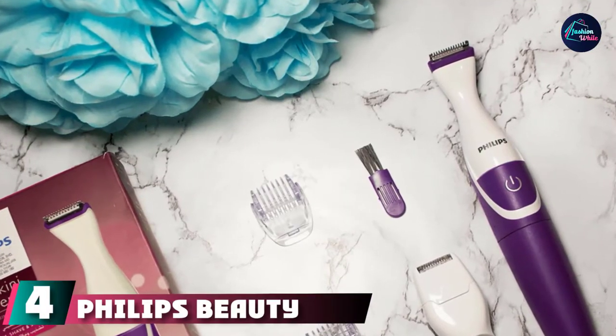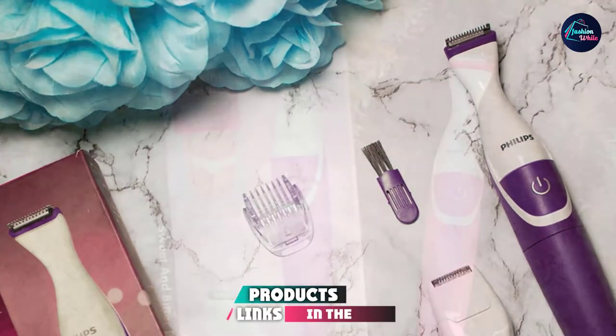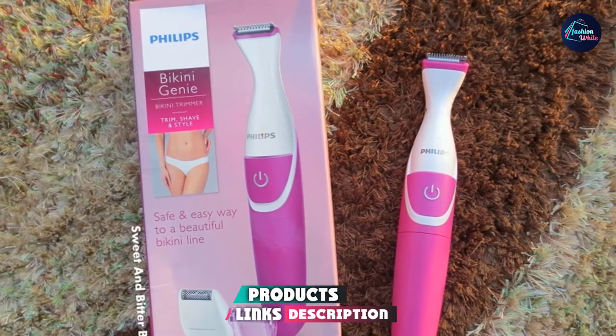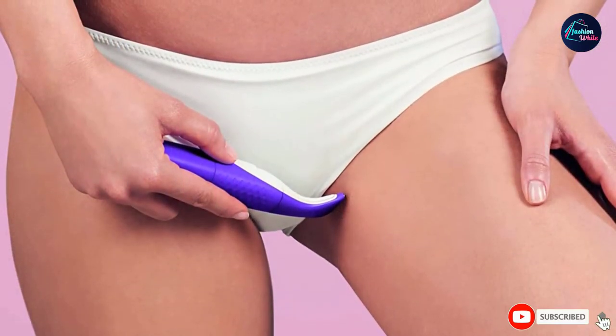Next at number 4, we have the Philips Beauty by Kinagini. This trimmer is cordless and compact, making travel a breeze. 'I always had a hard time finding a trimmer that works, as some of them are irritating and pull the hair. But this one is perfect,' raved one reviewer. 'This trimmer trims the hair smoothly without pulling the hair.'